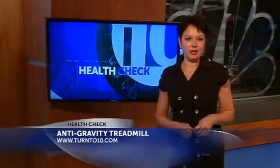Arthur is also anxious to get back to his teaching job. Hullworth House Rehabilitation Center in Providence is the only skilled nursing facility in the area that has the anti-gravity treadmill. It is FDA-cleared and many health insurance plans cover it. For more on the anti-gravity treadmill, you can log on to Turnit10.com and click on Health.